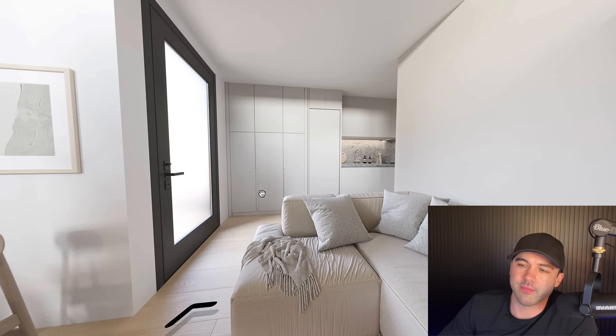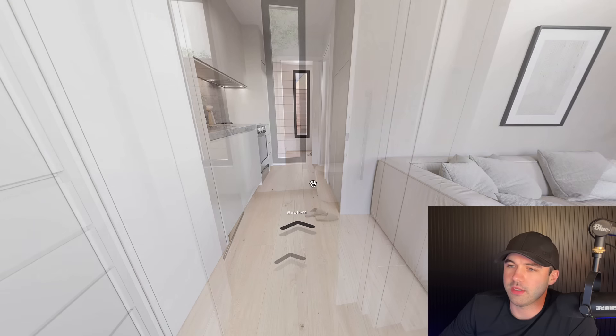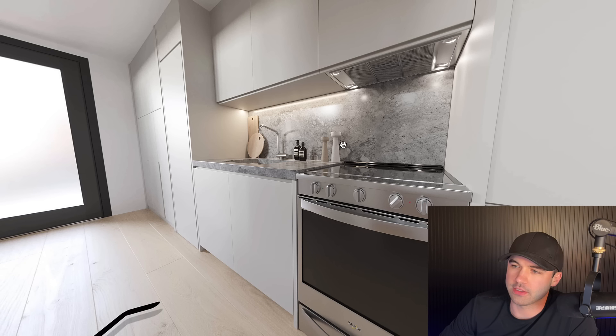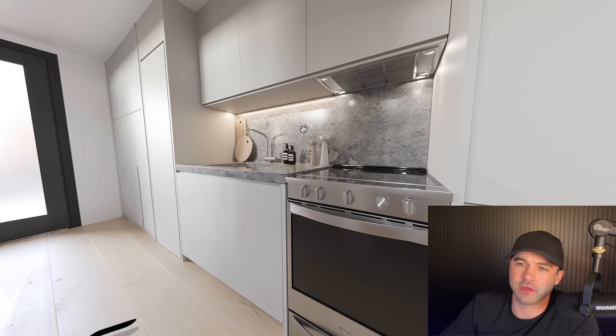Just taking you through the virtual tour quickly here — one thing you'll notice is they've built in a lot of storage all the way to the ceiling throughout the unit. Here is the living space with 10-foot ceilings, and they've included windows along the top of the entire unit, so these units are really bright inside. Here's the galley-style kitchen — integrated lighting, quartz backsplash. It's exactly what you would expect in a pre-construction condo but at a fraction of the cost.